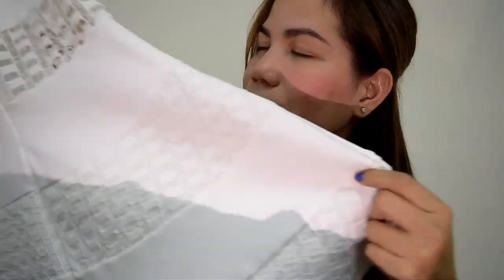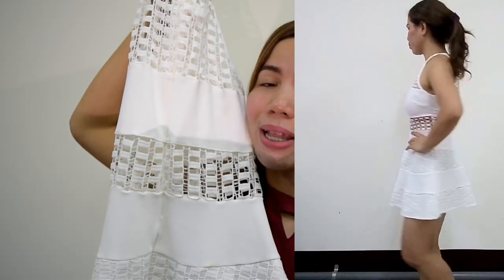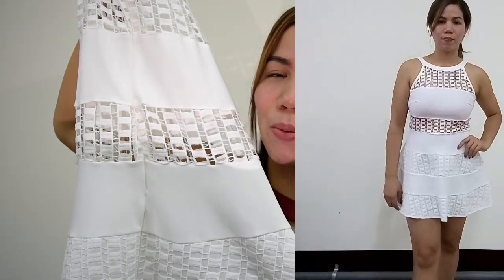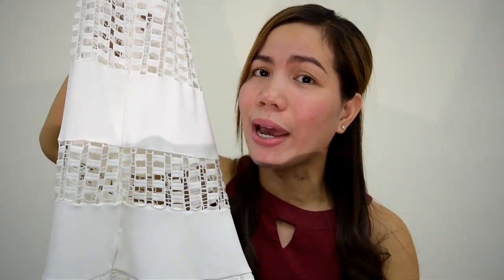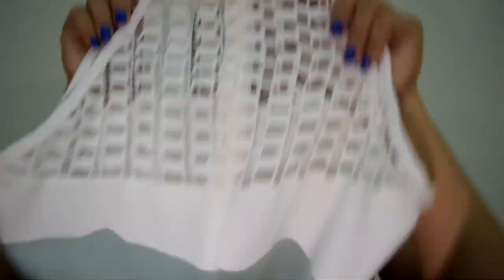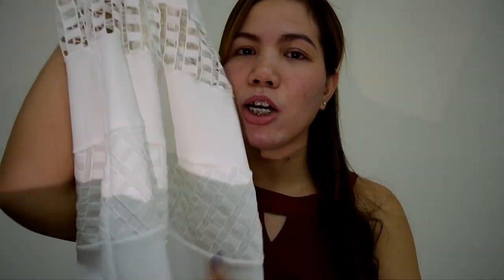The next one is white. You can wear it to special occasions like a christening or even a civil wedding since it's white — pang-virgin! It has a zipper at the back and lace detail. I bought it from ukay-ukay for 100 NT dollar.